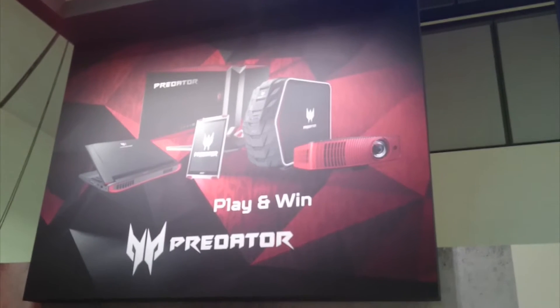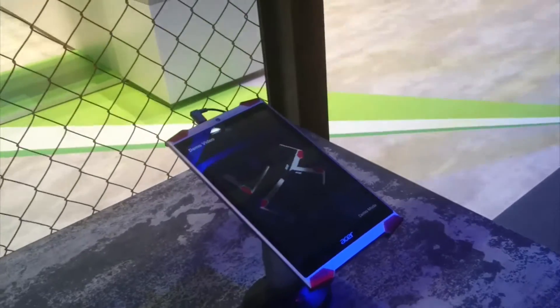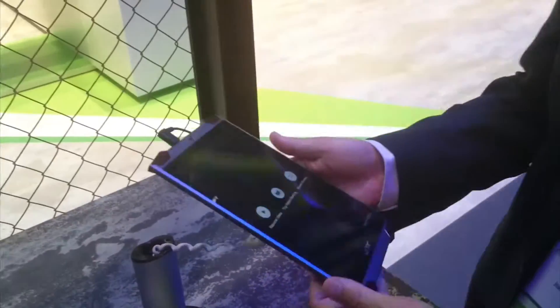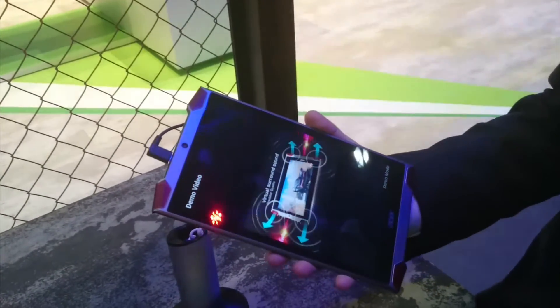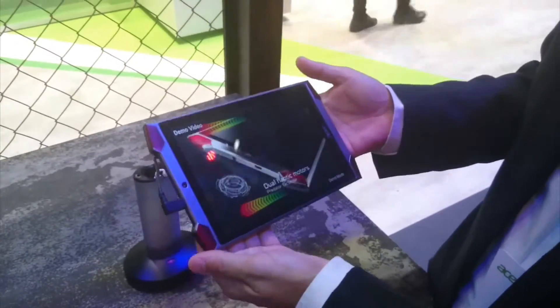We're at Acer at their Predator stand and we're going to have a quick look at the Predator 8 tablet with John. The Predator 8 is a gaming tablet that was announced yesterday, and it's really aimed at gamers. This product comes with four speakers.